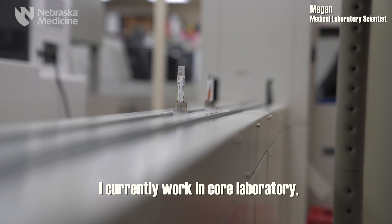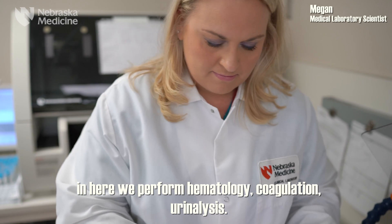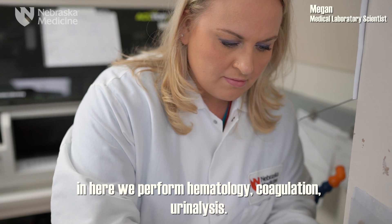I currently work in core laboratory, and here we perform hematology, coagulation, and urinalysis.